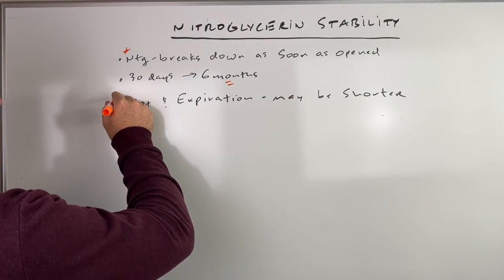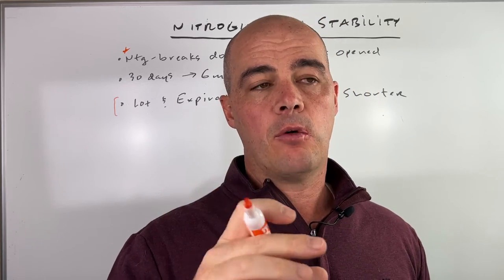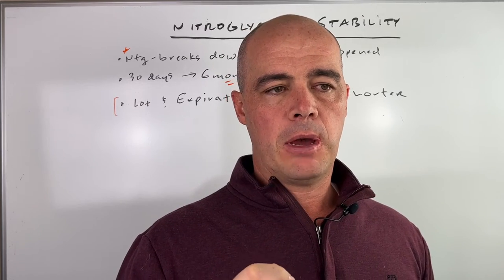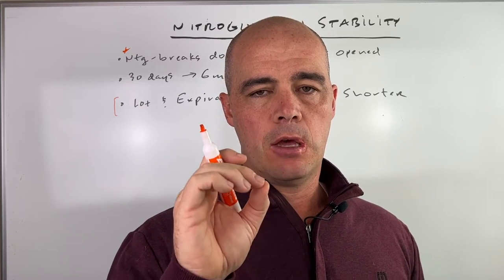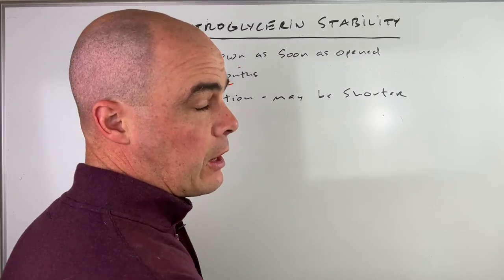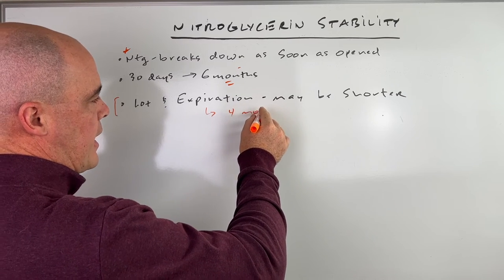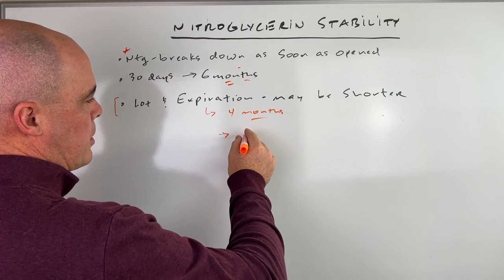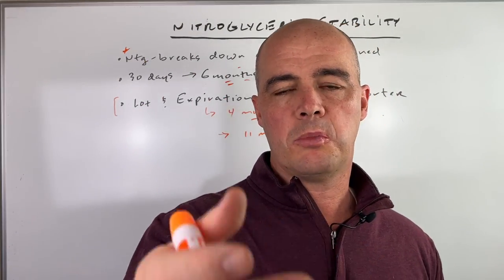Anytime you get a prescription from the pharmacy, whether you're getting the actual amber 25 count — the nitroglycerin comes in amber bottles to protect it from sunlight, to protect it from breaking down — there's an expiration on it. That expiration is important because if it's shorter than six months out, you have to follow that. For example, if your bottle says it expires in four months, then that's the number you follow, not six months. If your bottle says these don't expire for another 11 months, then you follow the six month rule. So it's six months or shorter, depending on what your bottle says.